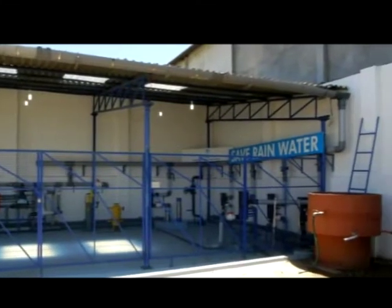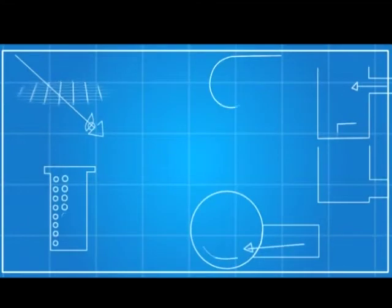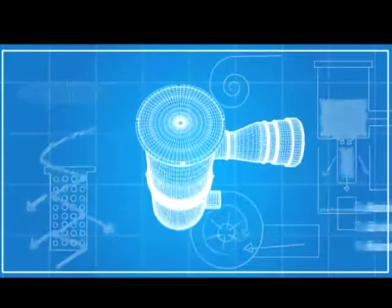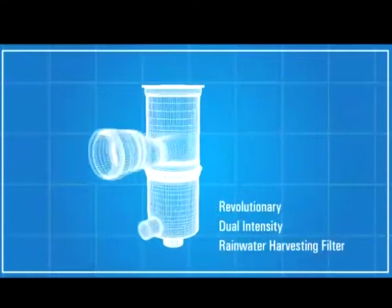The firm's continuous efforts, extensive research and developmental work of over a decade resulted in the invention of a completely revolutionary type of dual-intensity rainwater harvesting filters, based on the working principle of cohesion and centrifugal force.